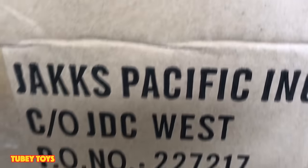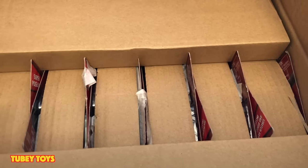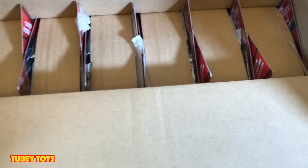Hey guys, it's Tiffany from TubiToys, and today is an exciting video. We have Wave 2 Incredibles Poseable 4-inch Figures. Let's get them out of the box.